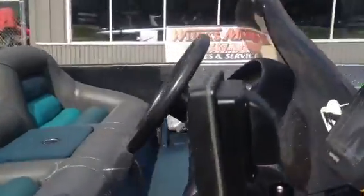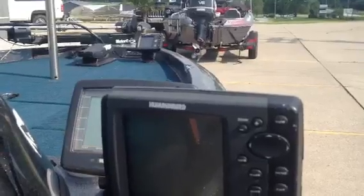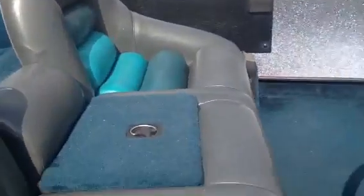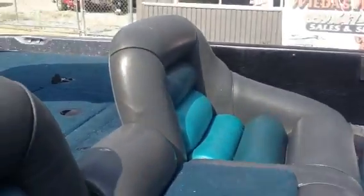We have another brand new Hummingbird unit here — a Hummingbird 767 GPS fishing system. The dash is in good shape on this boat. Seats are clean, got one little spot right here, but other than that you can see the upholstery is spotless in the boat. Again, the carpet's in good shape.